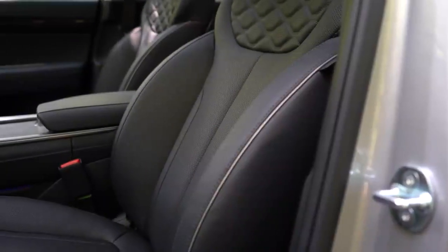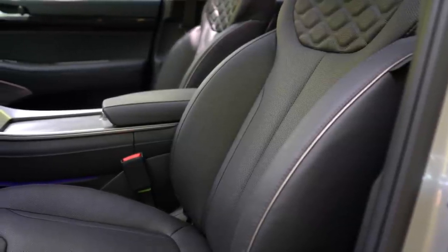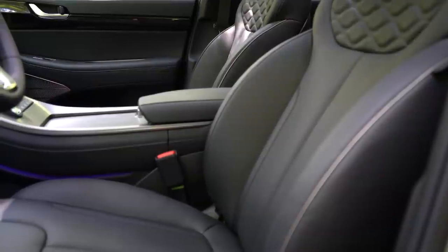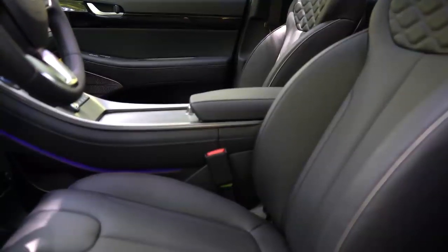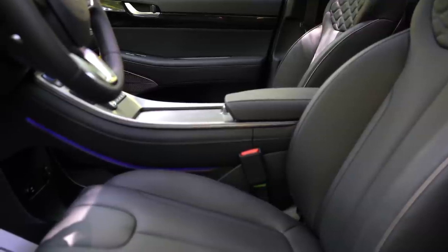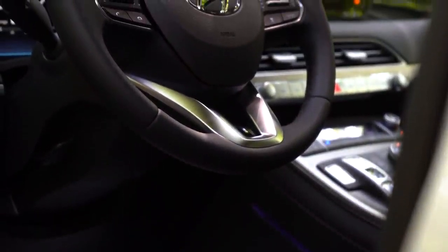For front seating: the SE gets manually adjustable cloth seating. The SEL adds an eight-way power driver's seat with two-way power lumbar and heated front seats. The Limited — which we have today — adds Nappa leather seating, four-way power lumbar support, leg cushion extension for the driver's seat, an eight-way power adjustable passenger seat, ventilated front seats, and memory settings for two drivers. I love the diamond-pattern stitching in the upper portion of all seats — a very high-end look, and very comfortable.